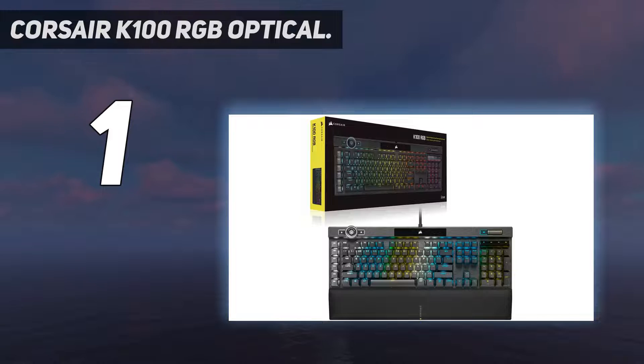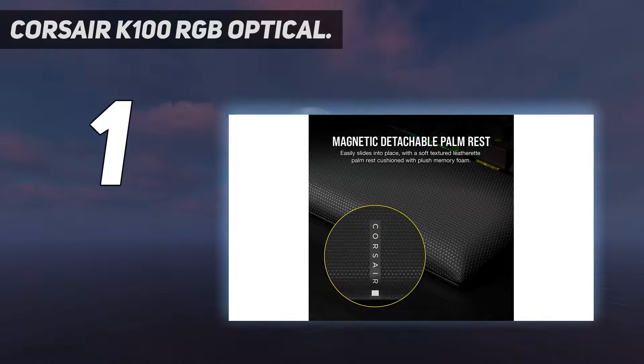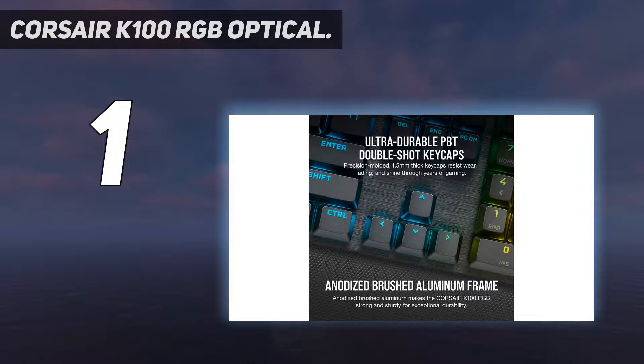Speaking of RGB, there is an aggressive amount of RGB in this keyboard. During our tests, we noted excellent key responses, a decent spread of keys for most hand sizes, a satisfying tactile click to each press, and wonderfully dimpled keys to help you rest your fingers when you're not actually pressing down.